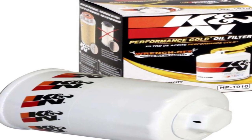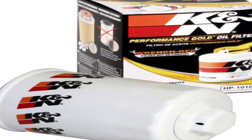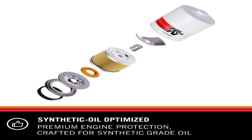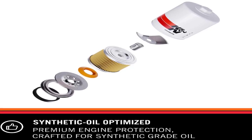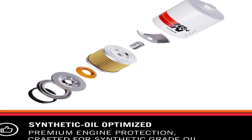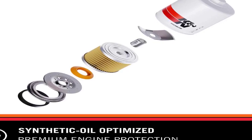It offers versatile compatibility, designed to operate with all synthetic, conventional, and blended motor oils. To protect your engine, pleated synthetic blend filtration media removes most harmful contaminants. It is extensively laboratory tested to ensure excellent capacity and burst strength, and features easy wrench-off removal.